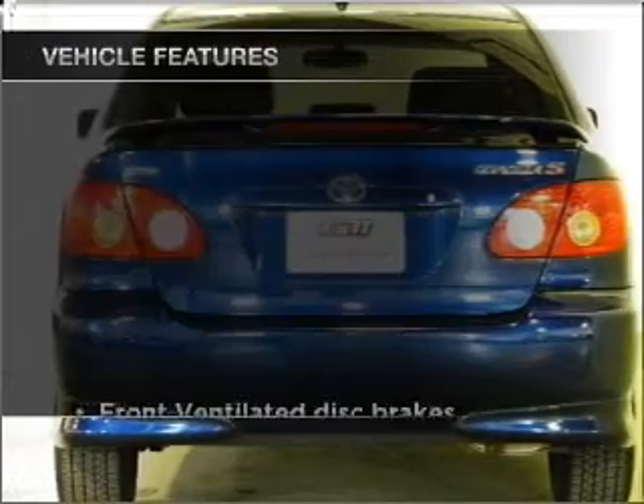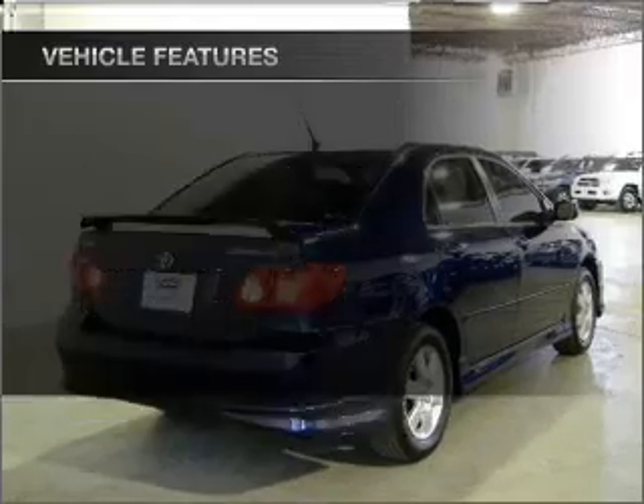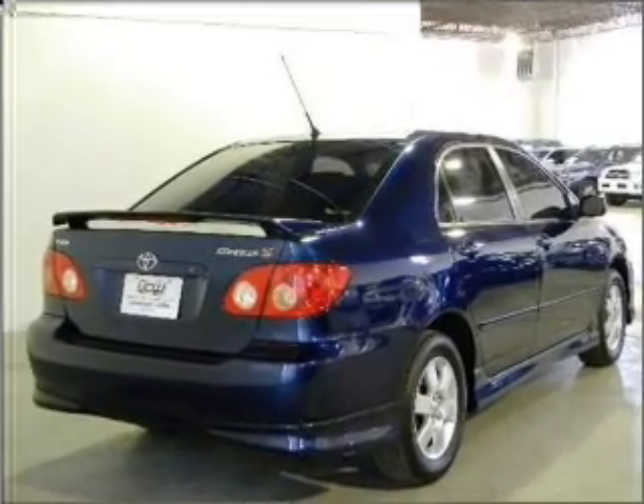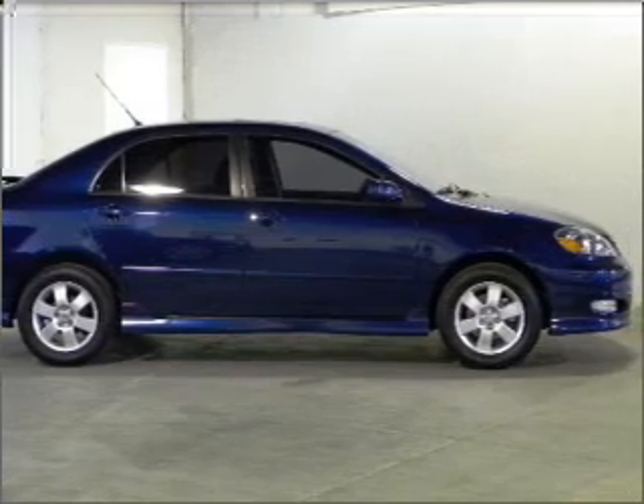Plus, enjoy these notable features that are included in this ride: air conditioning, power steering, power mirrors, an alarm system, an AM-FM stereo with a CD player, and an adjustable tilt steering wheel.